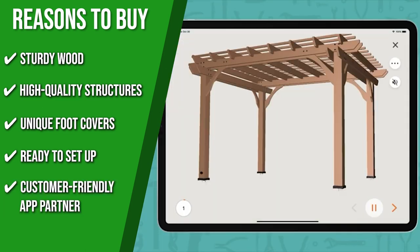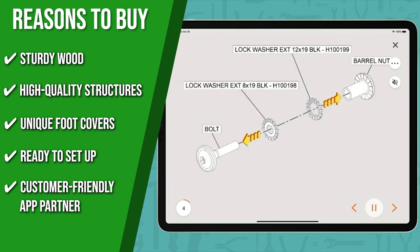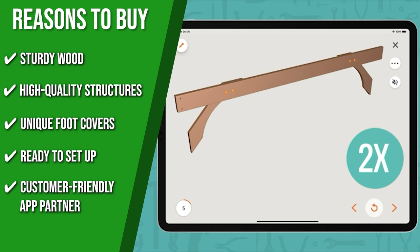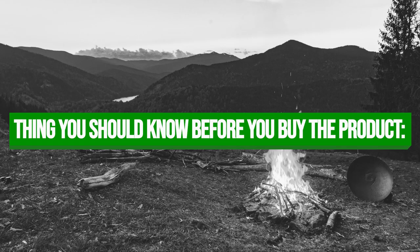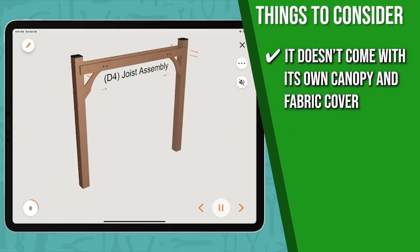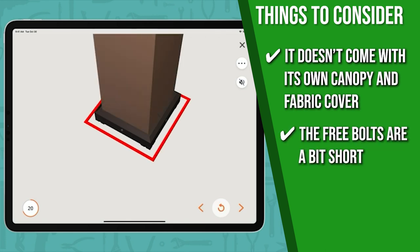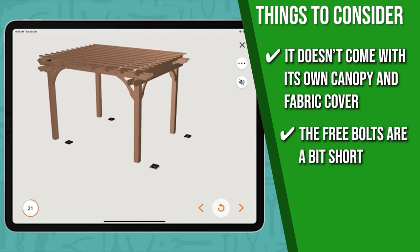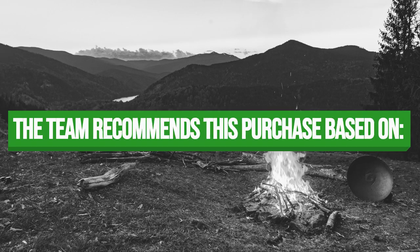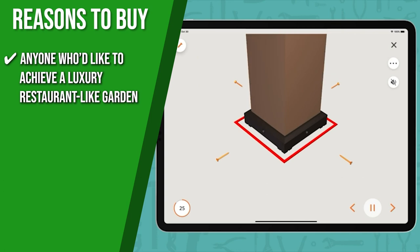Customer-Friendly App Partner: you can utilize the all-in-one 3D guided installation app from Build, which serves as a step-by-step manual. The things you should know before you buy the product are: it doesn't come with its own canopy and fabric cover, so make sure to check out some polyester fabric along with this one. The free bolts are a bit short, so you might have to use your own bolts. The team recommends this to anyone who'd like to achieve a luxury restaurant-like garden.